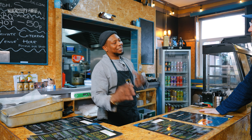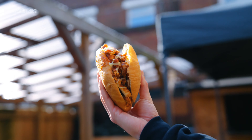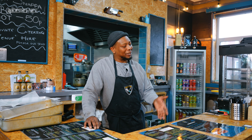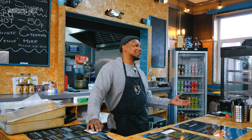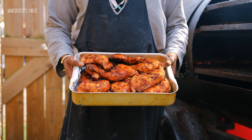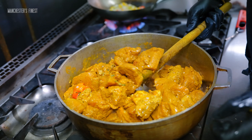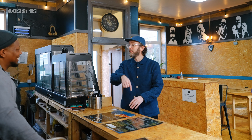We do the classics — curry goat, the cut down chicken, the curry chicken. And then we have the twist of the American barbecue: the chops, the wings, the quarter chickens. We actually make everything, so all the seasoning and all the food we make down to the base seasoning.